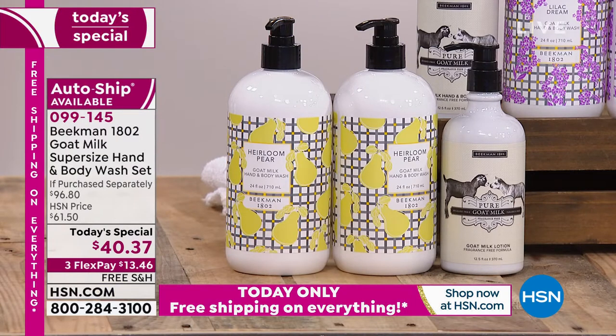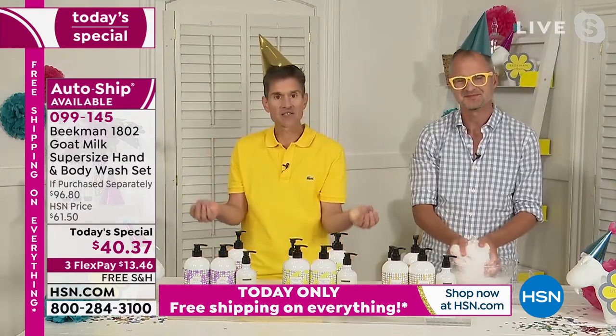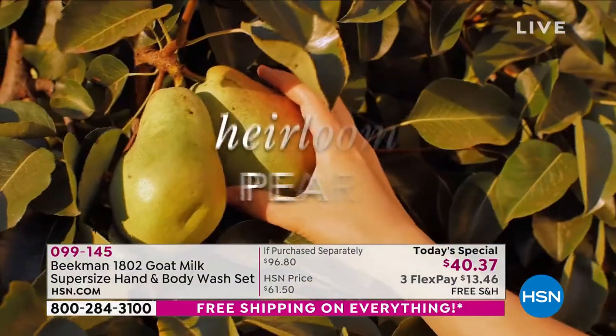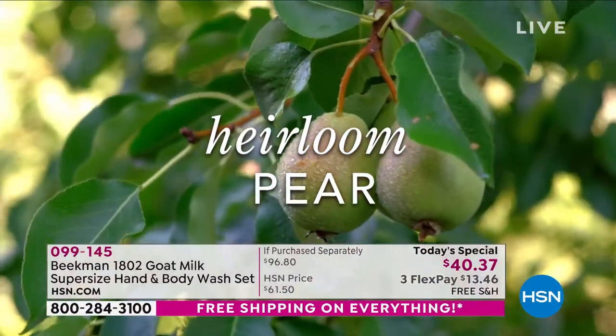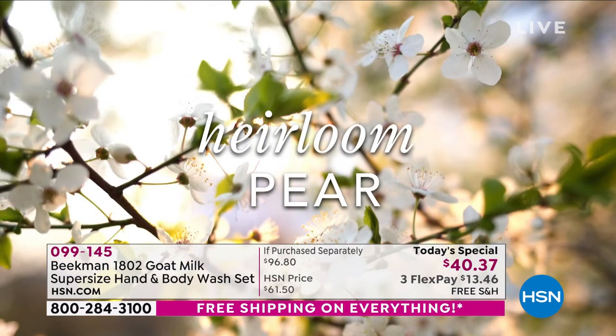Let's go through the scents. This is the Heirloom Pear. The heirloom pear was one of our limited edition scents for 2021, which means after 2021 you will never be able to get it again. What's special about the heirloom pear is that it's the full life cycle of the pear: the top note is the pear blossom, a very light floral, and the bottom note is that sugary sweetness of the pear. You get all of that wrapped into one delicious scent.